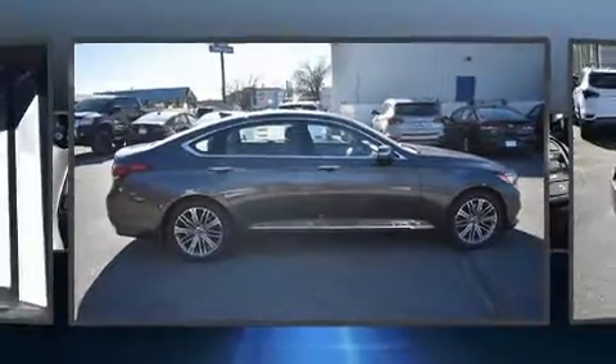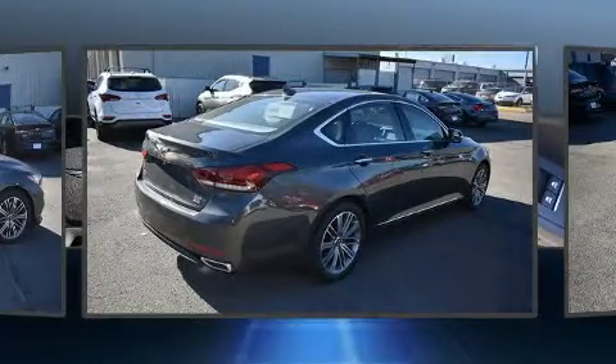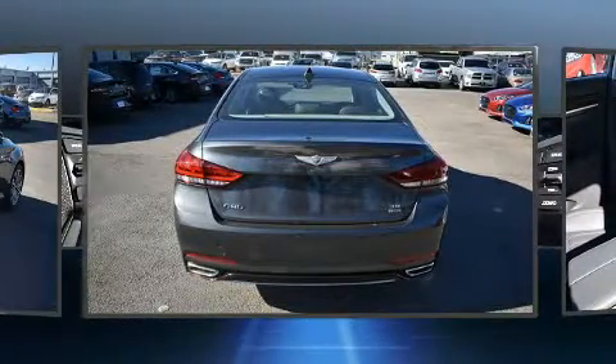Step into the 2018 Genesis G80. This four-door, five-passenger sedan offers the features and options for which you've been searching. It features an automatic transmission, rear-wheel drive, and a refined six-cylinder engine.